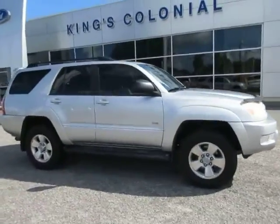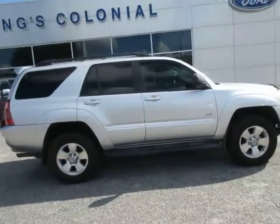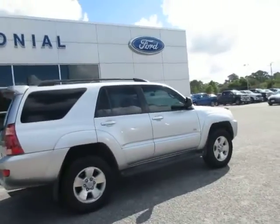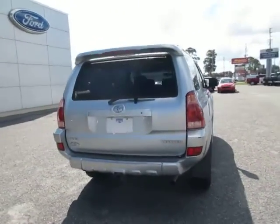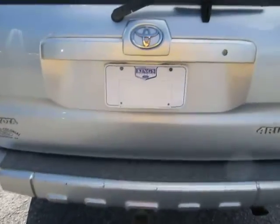Hello, welcome to King's Colonial Ford. Here we have a 2004 Toyota 4Runner SR5 with leather. This is a nice Toyota 4Runner — it has a factory tow hitch.